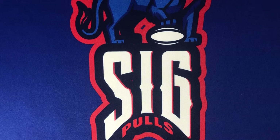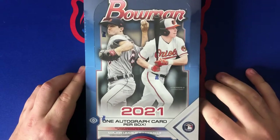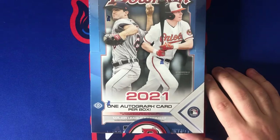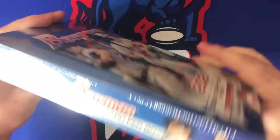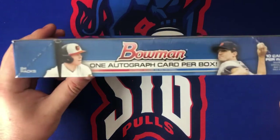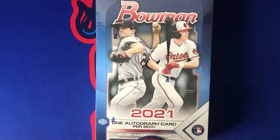Welcome back to SigPulls. Today on the channel we have another brand new product release — 2021 Bowman hobby box. We're getting one auto in this box. It also comes with 10 cards per pack and 24 packs in the box, so 240 cards today. Let's go ahead and get this box open.